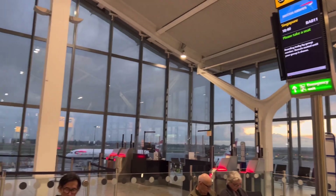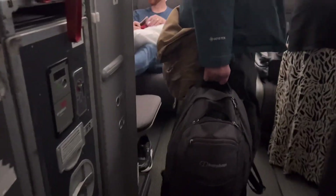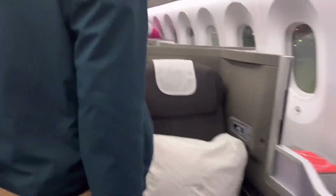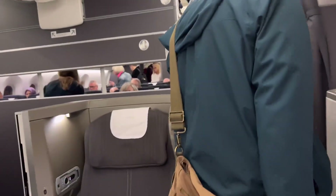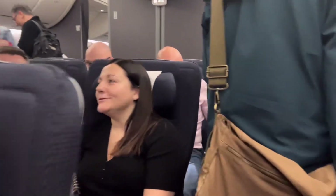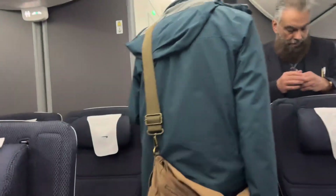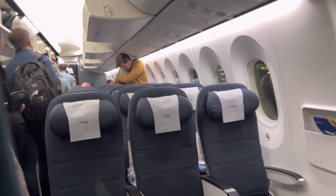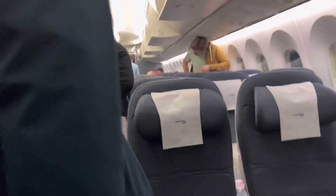Now guys, I'm here inside the airplane and I'm looking for my seat number. My travel from London to Singapore is approximately 15 hours — very, very long travel. I hope you enjoy watching these videos, guys!